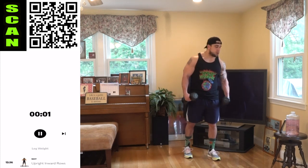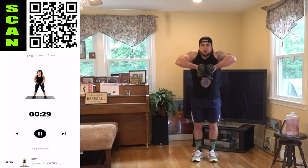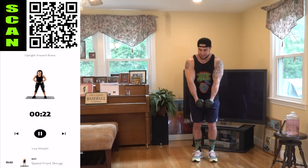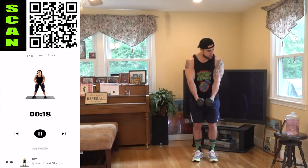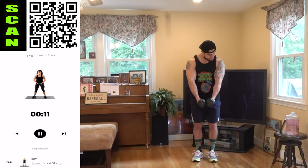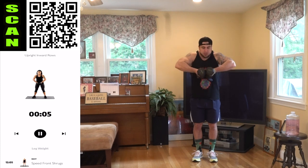We're going to the upright inward row. Dumbbells together in the front, coming up just like this — elbows are staying above the wrists, palms facing each other. Control this range of motion. Make sure your form is on point and squeeze those traps. This is a brutal exercise — my traps are already burning. Bring those dumbbells up and keep them close to the body as well.